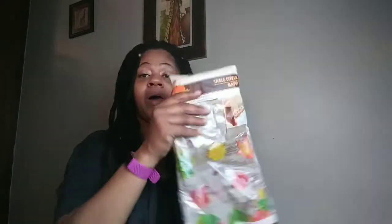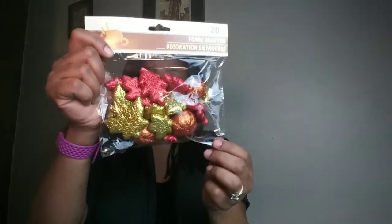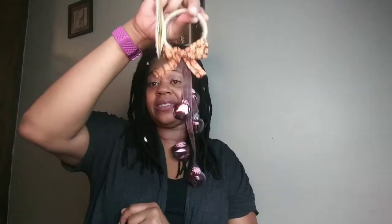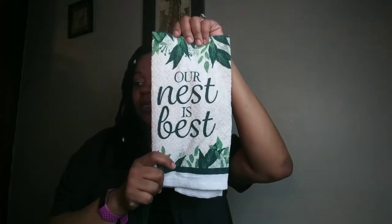I also grabbed a fall table cover. I grabbed some foam scatter fall pieces, and this set has plenty of pieces in it. A fall door hanger, which we had last year, and this lasted all through Christmas. I got an Our Nest is Best dish rag — dry towels — and I grabbed two of those.